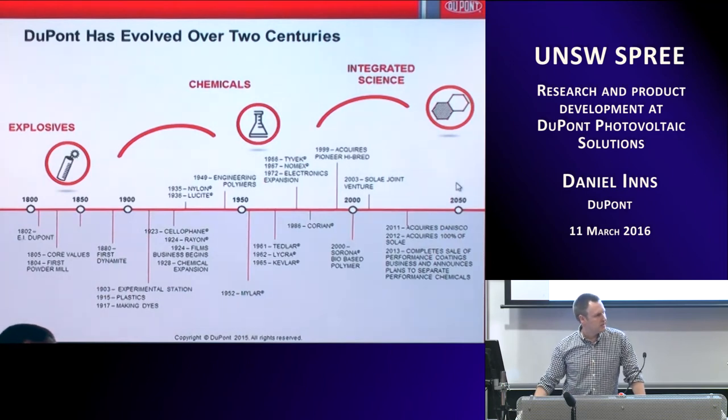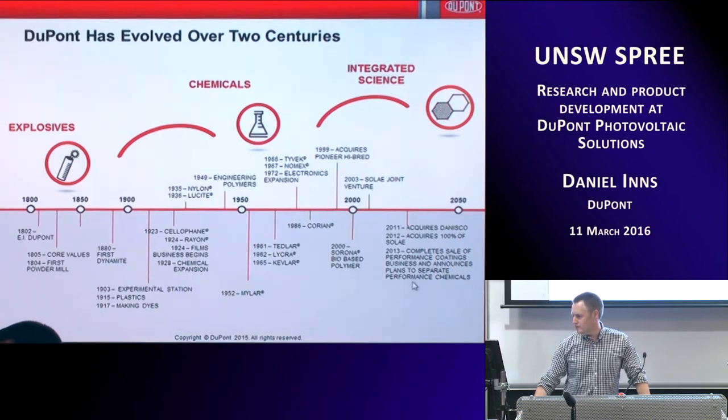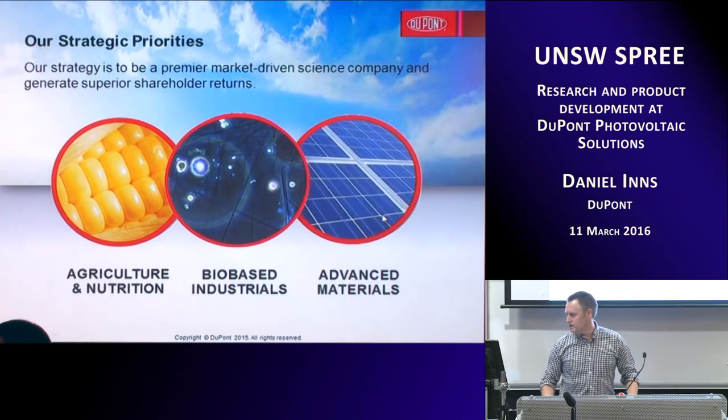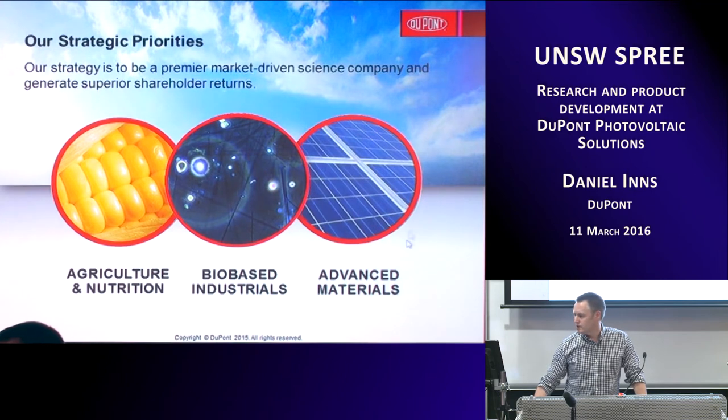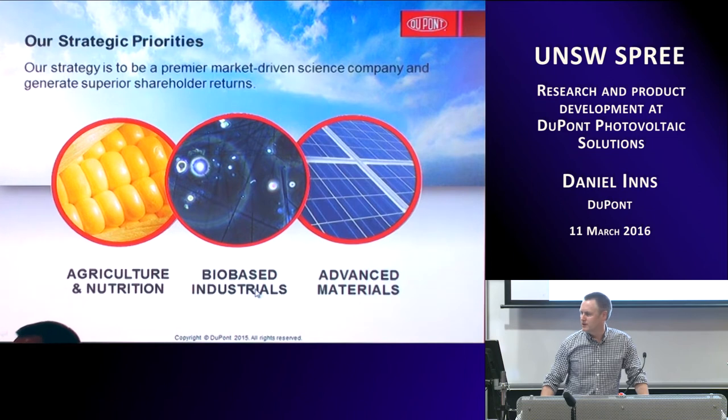In the modern era, they started to look at what they call integrated science — joining material science, biotech, and lots of different things. Acquisitions of companies like Pioneer, Soleil, and Danisco, looking at agriculture, enzymes, crop protection, different chemicals for food yield, and processing of soy proteins. All kinds of things get done at DuPont today. The three core strengths are agriculture — feeding people with quality foods, food processing, and packaging — bio-based industries including enzymes and biomedical, and advanced materials, which includes PV.